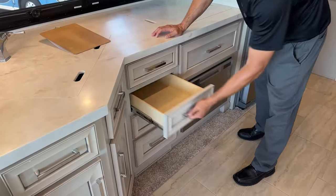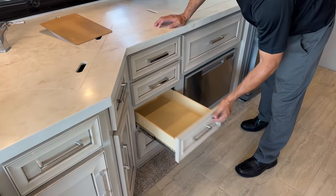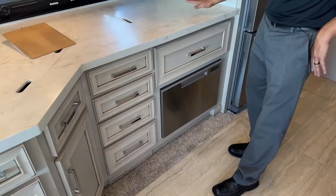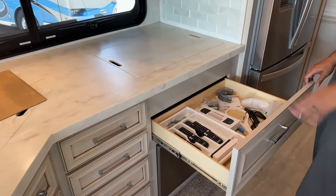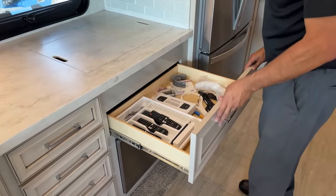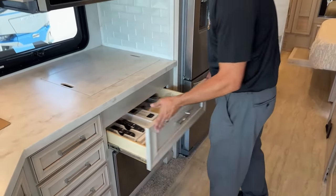Soft-closing drawers. Because you're going to be entertaining and cooking outside, you need a dishwasher. Silverware and remote drawer. You have all your touch-up paints and different items you're going to need. If you purchase from us, when you do your walkthrough, we'll walk you through all of these items.